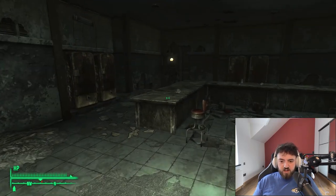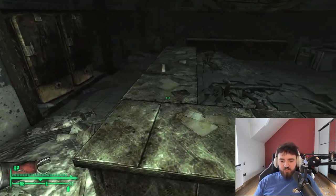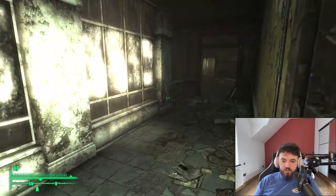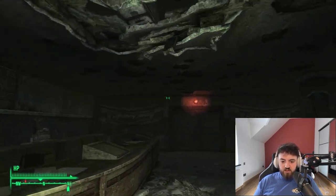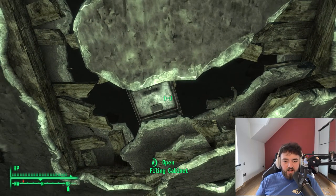Straight to the right here we have the cafeteria. You'll find some Nuka-Cola security, Protectrons, and a Dean's Electronics skill book. Now, let's bounce back into the main place. There is one thing I want to point out — look straight up and you'll find a filing cabinet.